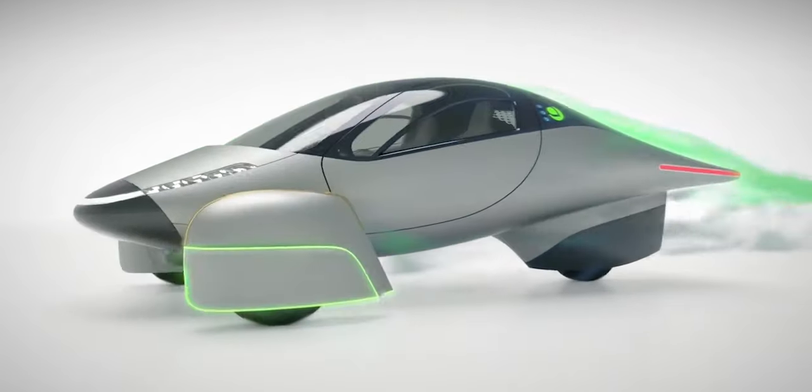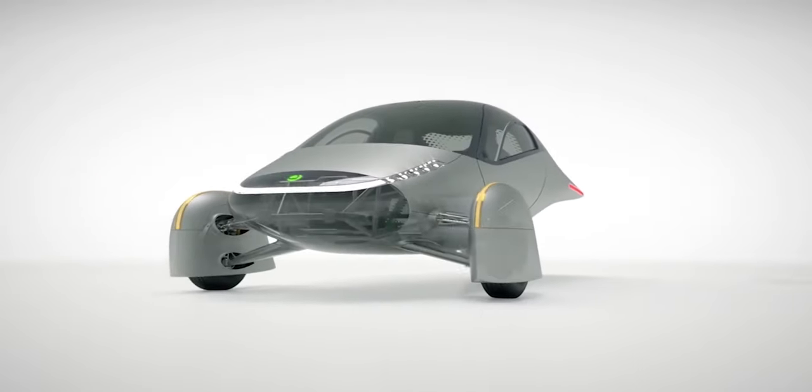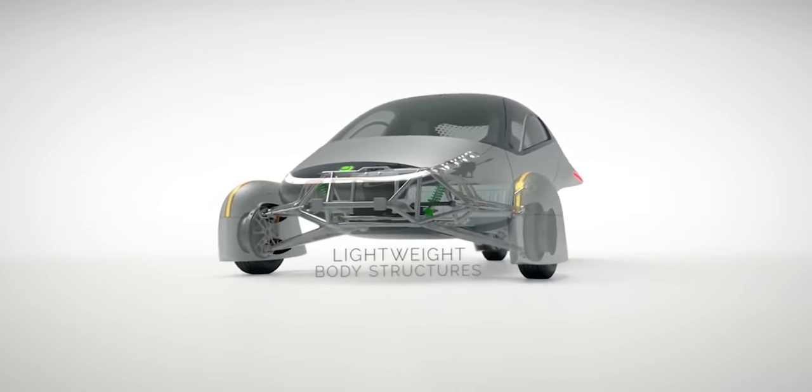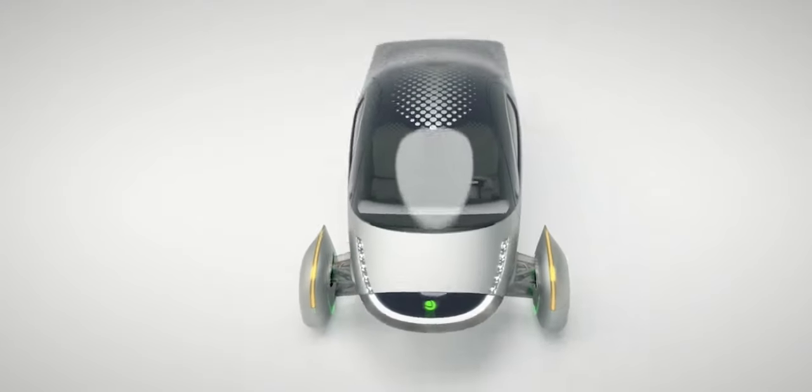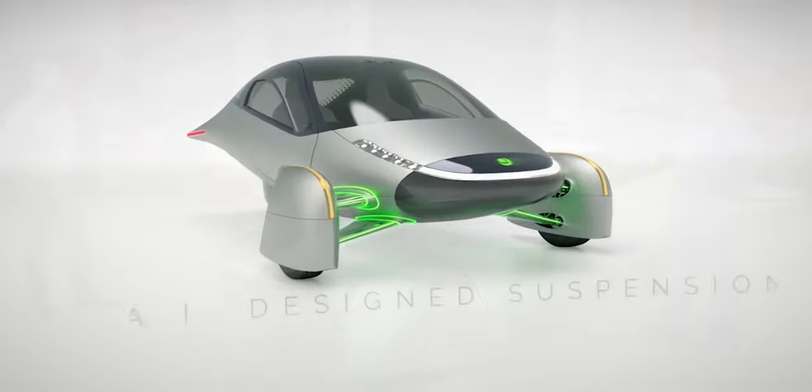The prototype wasn't particularly powerful on paper. However, its all-electric torque makes it plenty peppy. According to Aptera, the Alpha can rocket to 60 miles per hour in just three seconds and has a top speed of 110 miles per hour, so it's more than capable enough to operate on public roads.